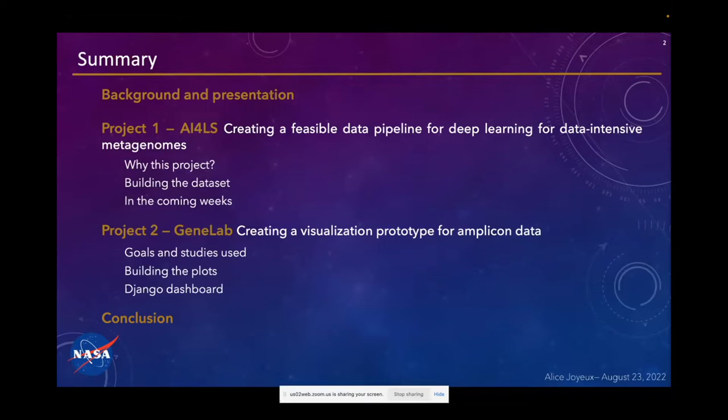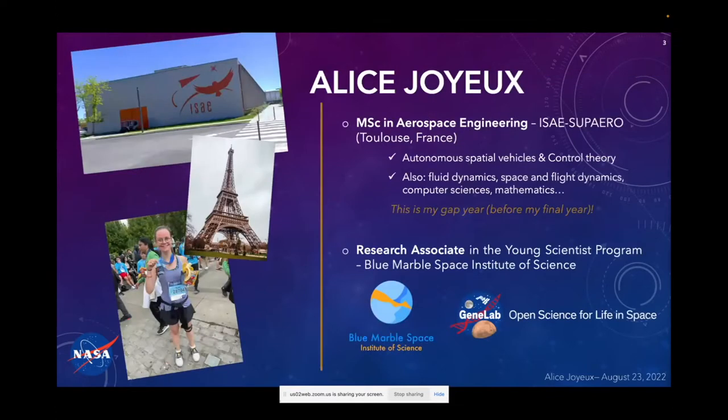Even though the two projects are independent from each other, they sort of respect the chronology of how scientists work. The first project is about finding a way to analyze and use the data once it's been collected — the raw data. And the second project is about finding a way to show and display those results, to show them to the world. But before digging into the projects, I am going to present myself a little.